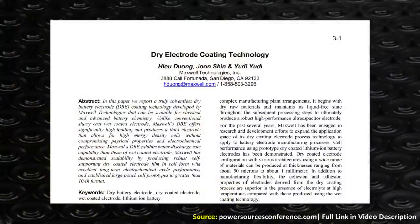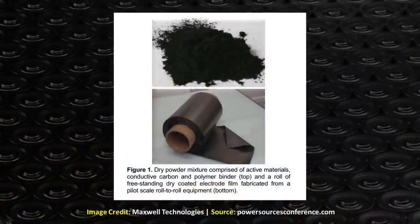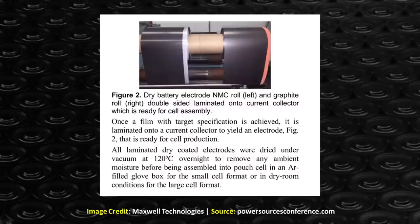To further explore what this dry battery electrode process looks like, I found a Maxwell Technologies white paper entitled "Dry Electrode Coating Technology." Based on what I could gather, this dry battery electrode manufacturing process is comprised of three big steps. The first step involves mixing the anode and cathode powders with a polymer binder. These powders are then processed to create what Maxwell Technologies described as "a roll of freestanding dry coated electrode film." Next, this electrode film is laminated onto thin current collector foil — generally an aluminum foil for the anode and a copper foil for the cathode.